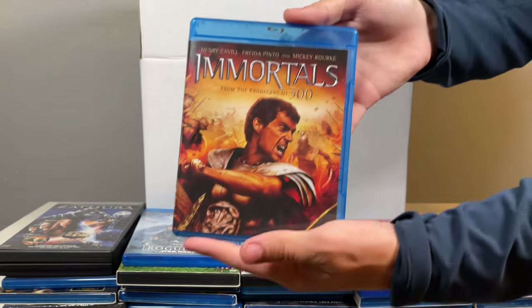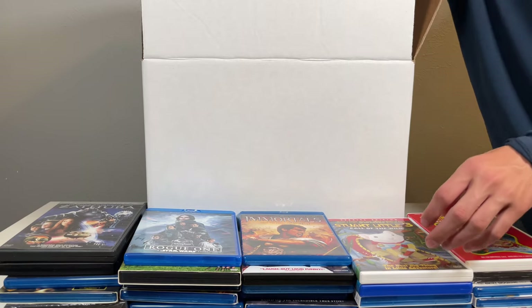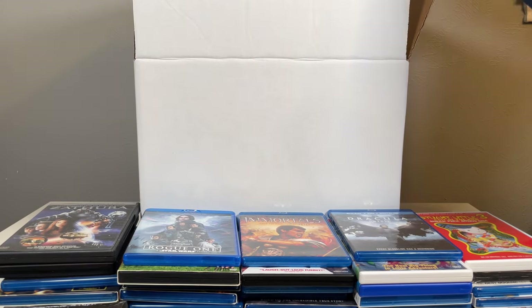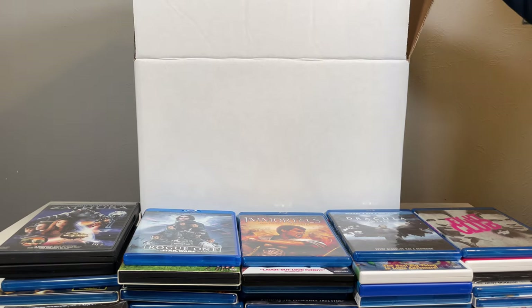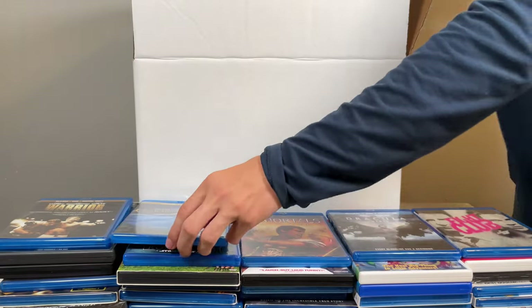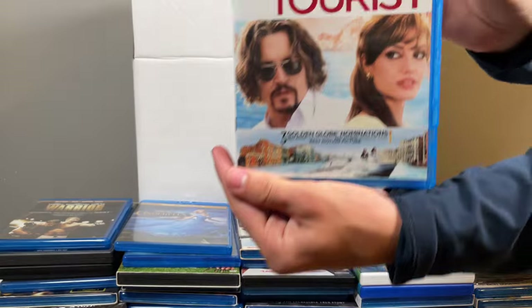Immortal Combat — I mean, sorry, Immortals. Dracula Untold. Fight Club. Warrior. Cinderella, the live action one. The Other Guys. The Tourist.